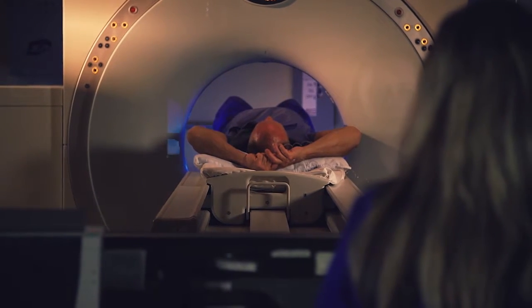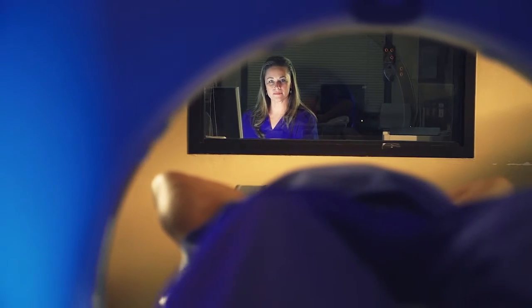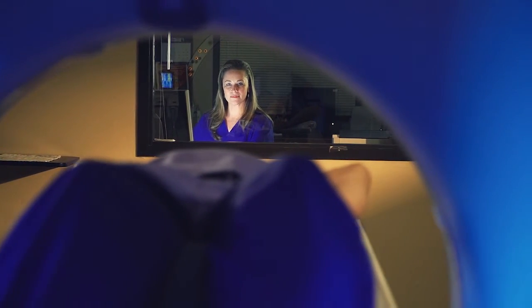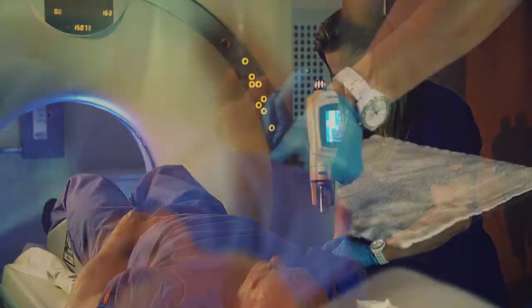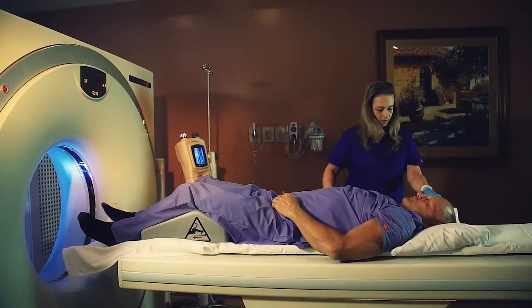If you are given a contrast medium intravenously, you may notice a metallic taste in your mouth and a warm sensation throughout your body. These sensations are harmless and subside within a few moments. Oral contrast medium can also cause slight changes in bowel movements, but it will soon return to normal.